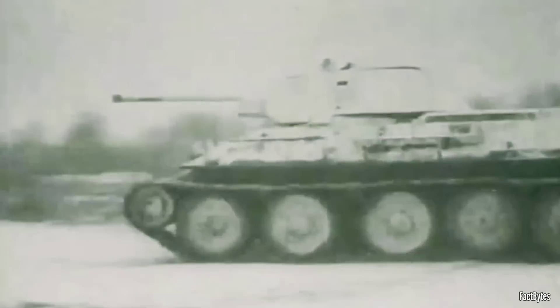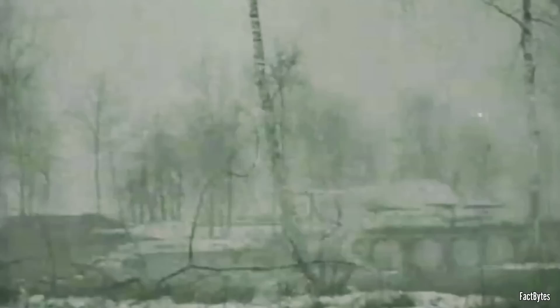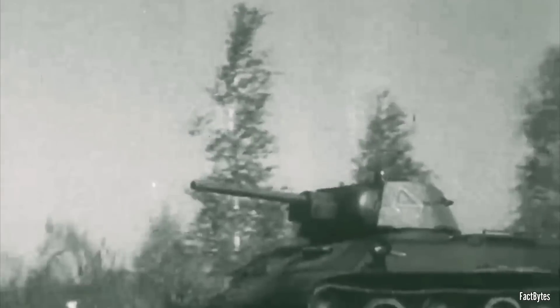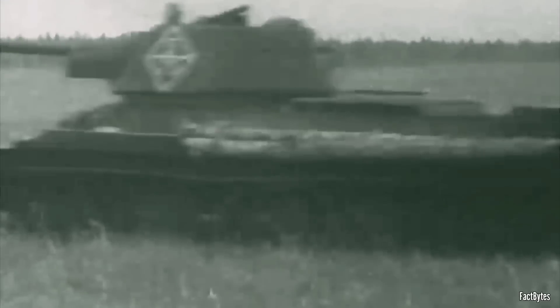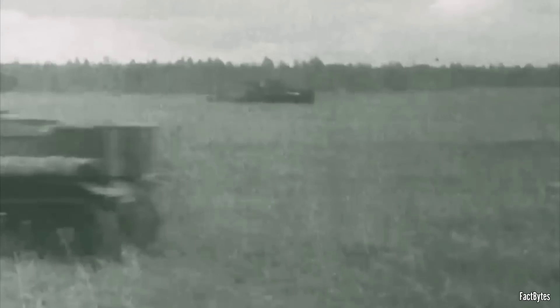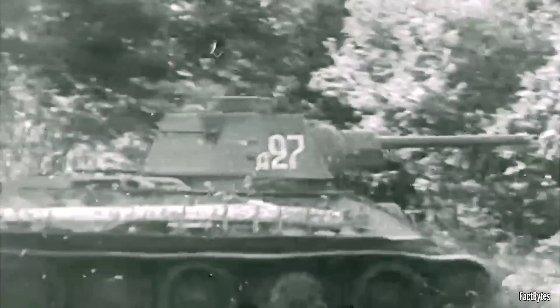One of its most groundbreaking features was its sloped armor, a seemingly minor design detail that significantly influenced future tank designs and gave the T-34 a distinct advantage on the battlefield. At the onset of the German invasion, Soviet operational units possessed only 967 T-34 tanks. Despite this relatively small number, the T-34 left a significant mark.